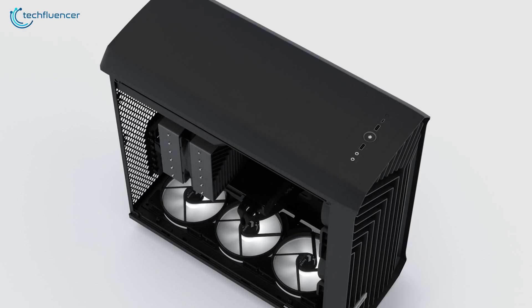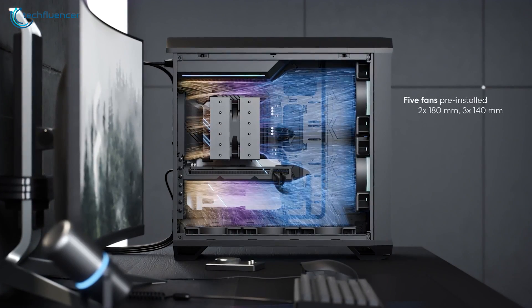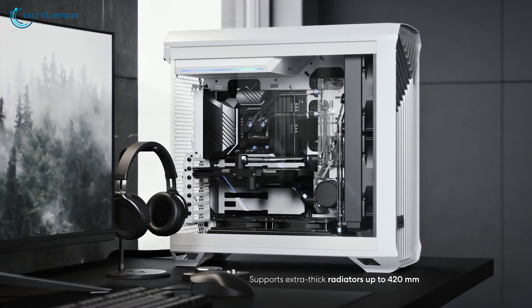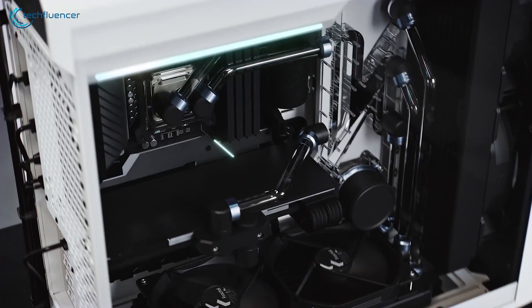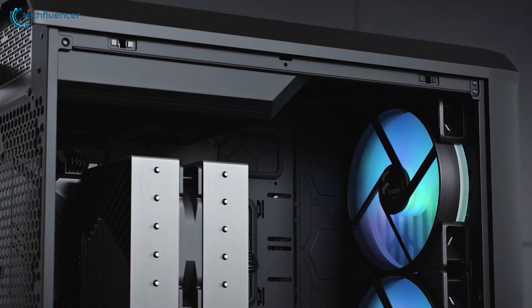Without a doubt, this chassis is all about cooling. It comes with five pre-installed fans — two 180mm and three 140mm — that do an amazing job of routing the airflow and keeping hot-running components cooler. It also has support for up to a 420mm radiator, which will come in handy if you decide on water cooling your components. The Fractal Torrent is hands down one of the best full tower PC chassis that is worth the investment.